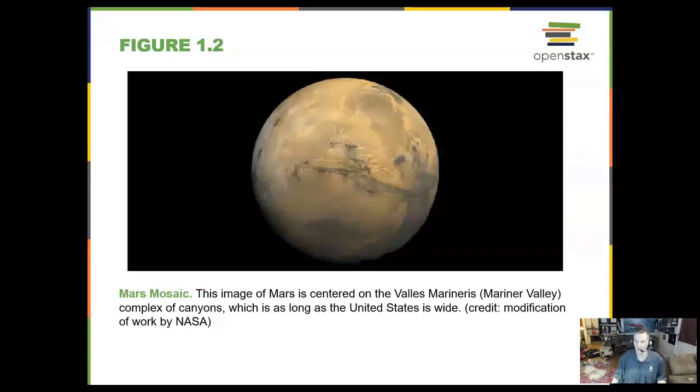Here we see the red planet Mars in mosaic, centered on Mariner Valley. Mariner Valley is this long canyon, and it makes the Grand Canyon on Earth look tiny. It would go all the way across the United States and be about six times deeper than the Grand Canyon.